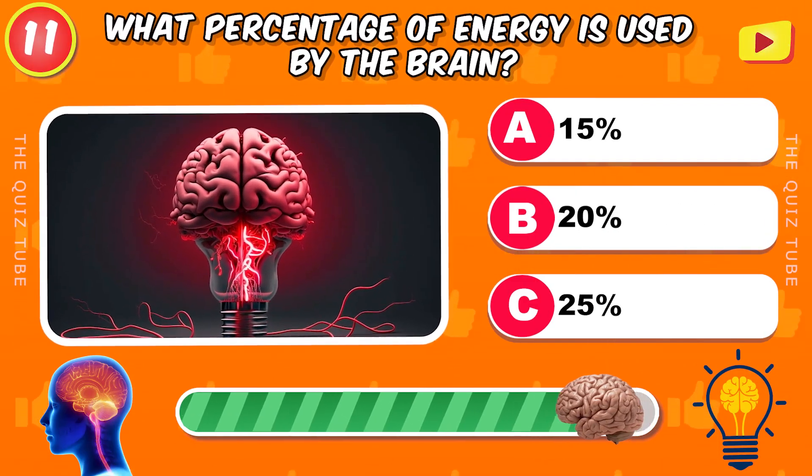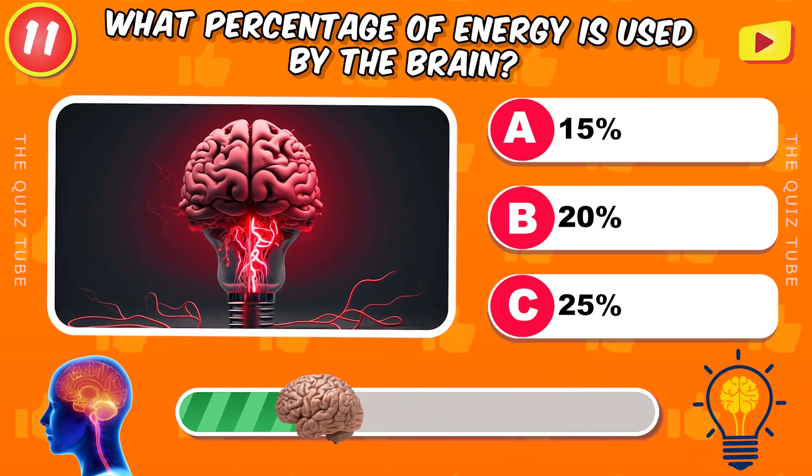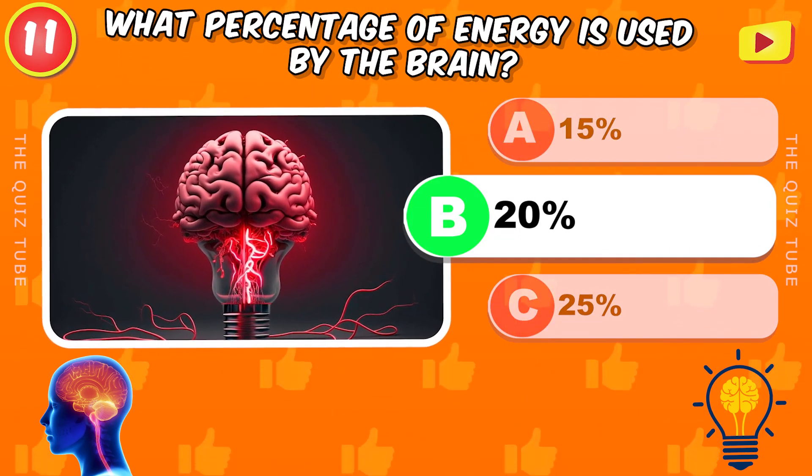What percentage of energy is used by the brain? 20%.